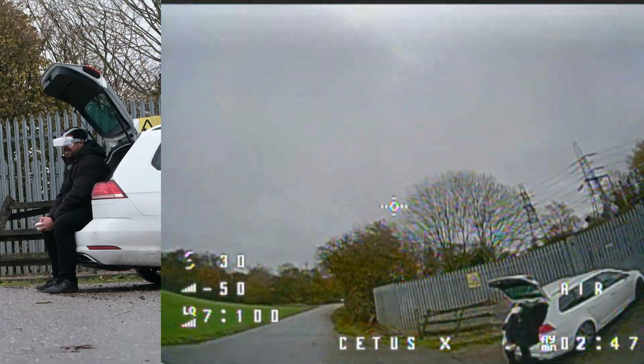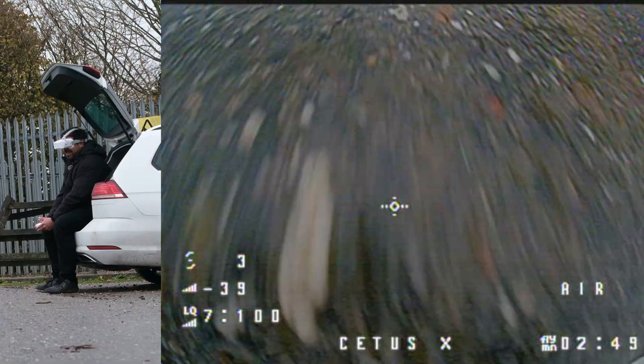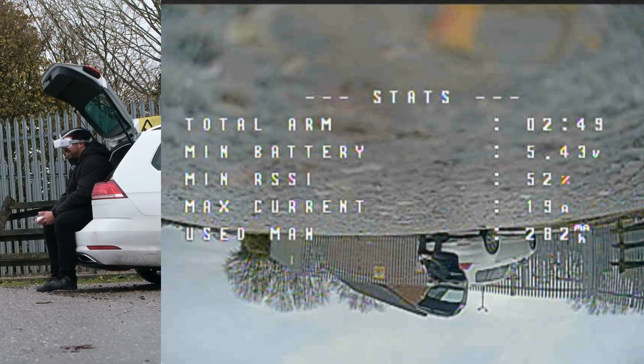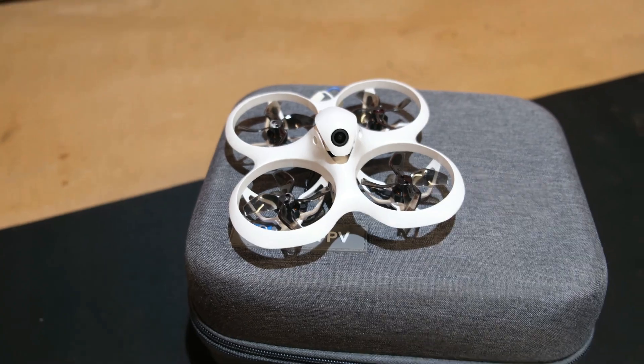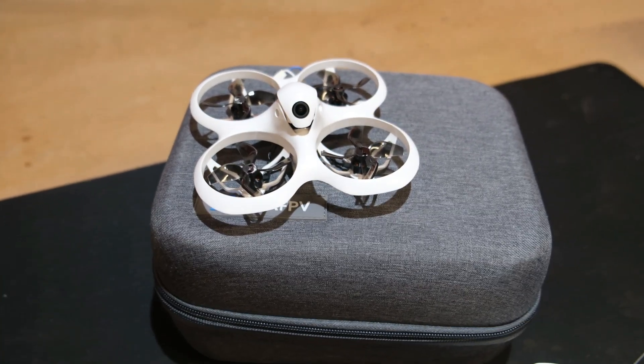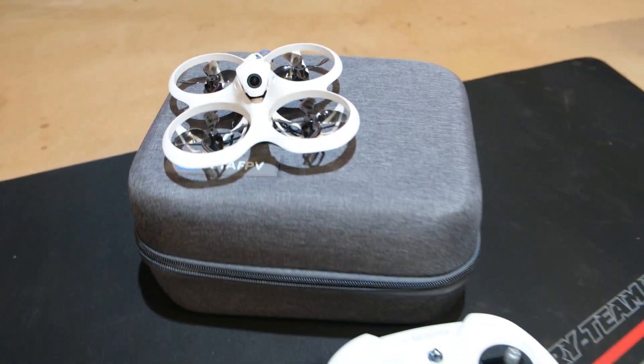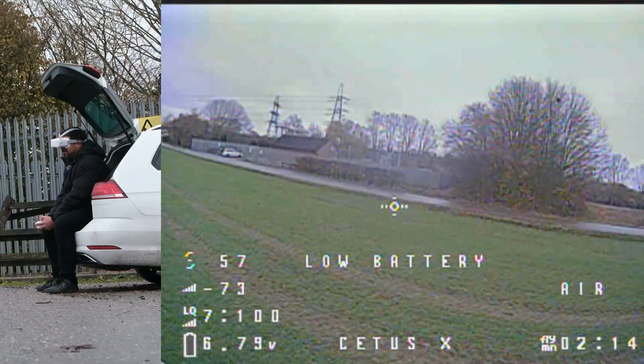Battery's running low — need to land. Great stuff, really really good fun. So there we go — that was the Beta FPV Cetus X.